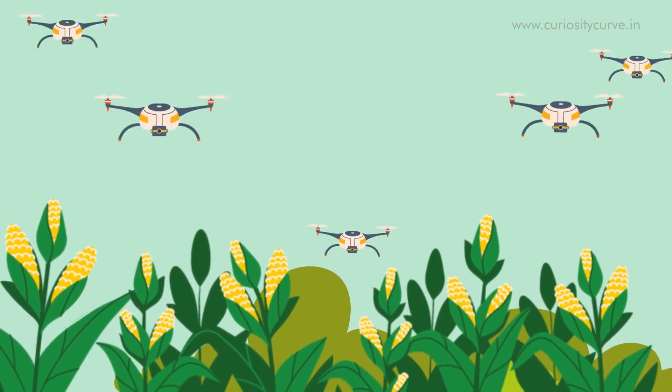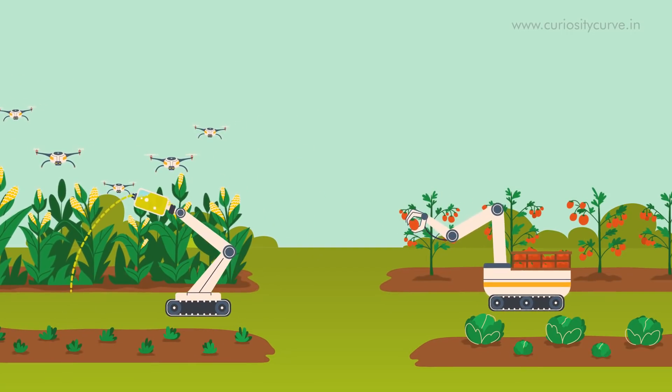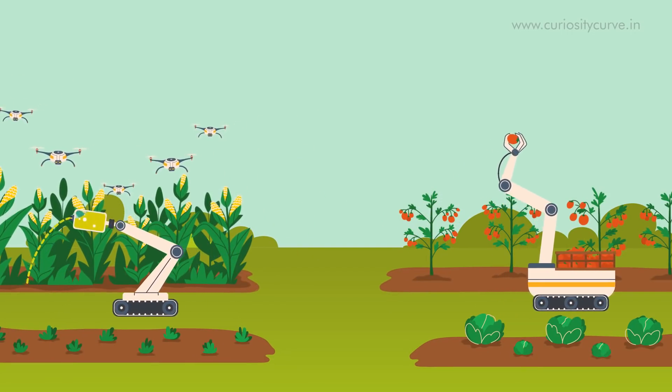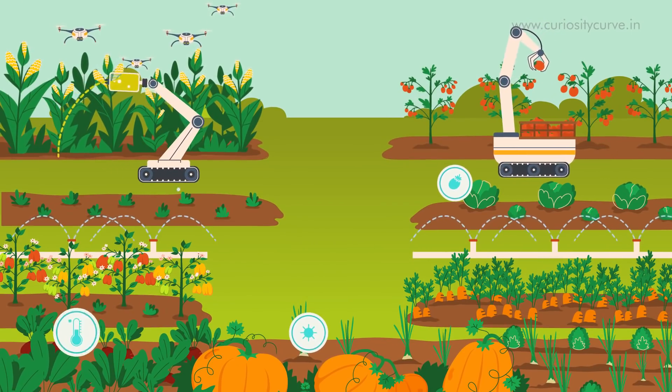Next-gen farms may use an army of drones to monitor the progress of crops and a team of field robots applying fertilizer in targeted doses. There could be hundreds of soil sensors that gather data on nutrient and water levels.